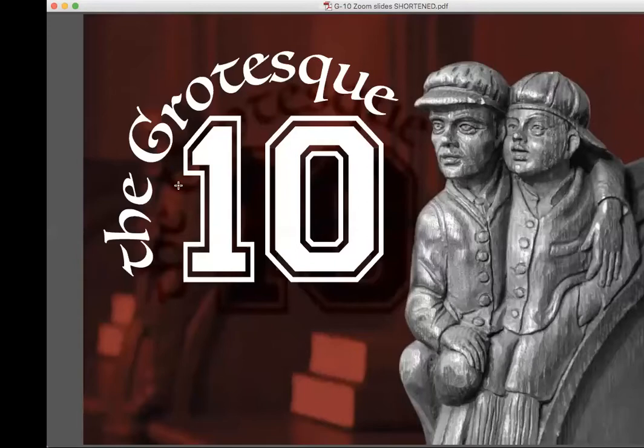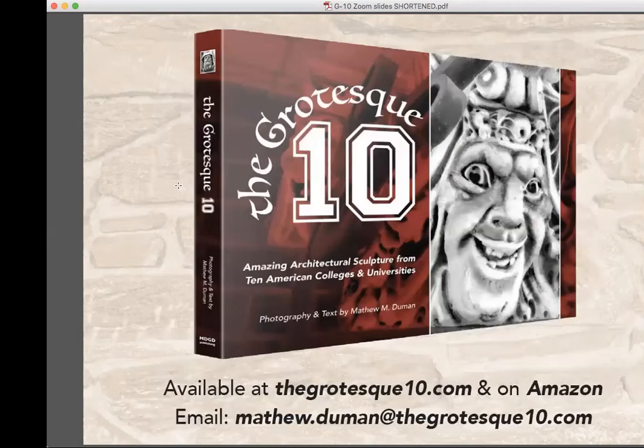My book, 'The Grotesque Ten,' is available at thegrotesqueten.com and on Amazon. You can email me at matthew.duman@thegrotesqueten.com — that's Matthew with one T. So that's my lecture. Are there any questions?